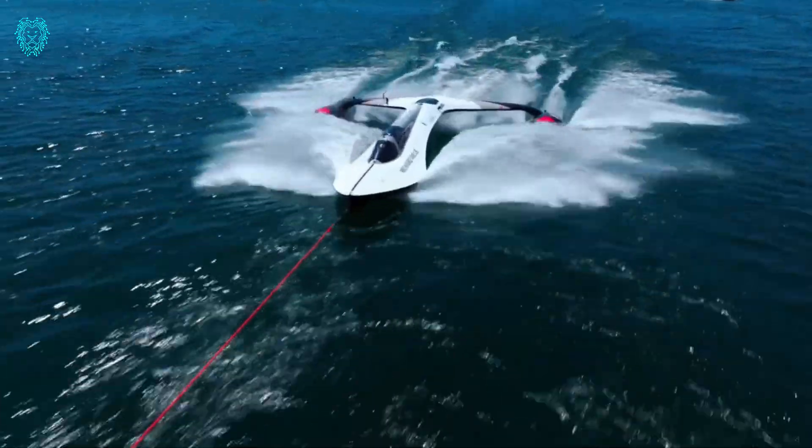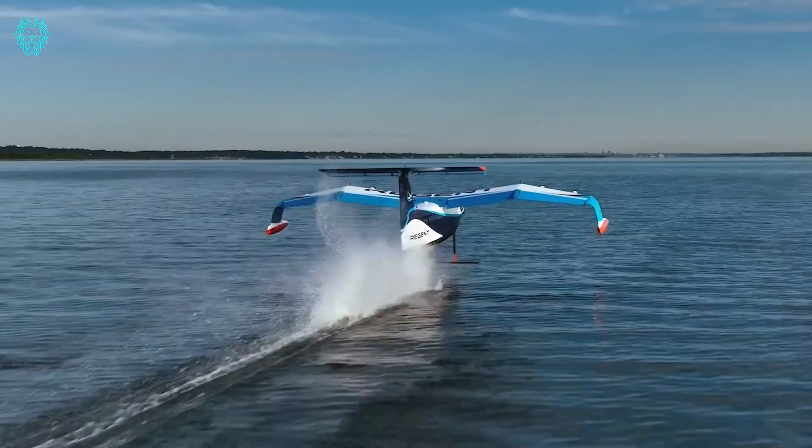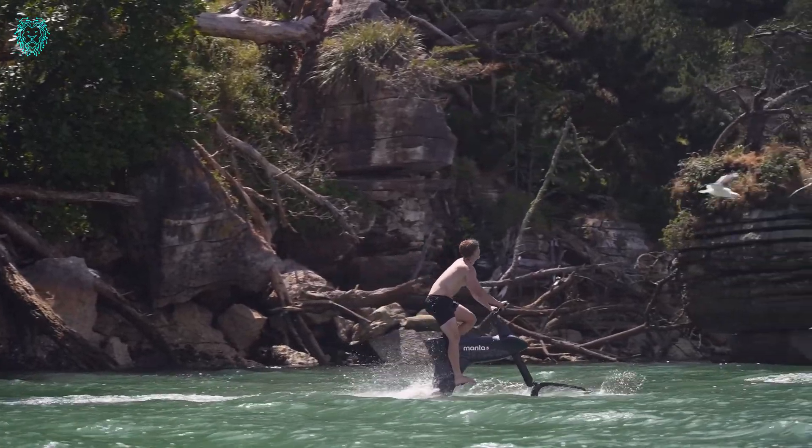Hello fans! Welcome to Xubi Tech. Today, we're exploring the world of extraordinary water vehicles. Join us as we discuss 10 incredible inventions that are truly next level.